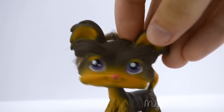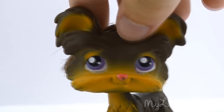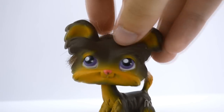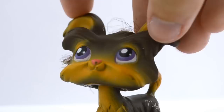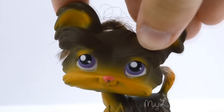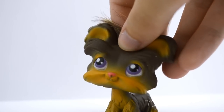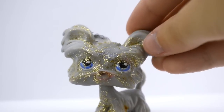Moving on to dogs — I got this one and this is my first ever yorkie. I'm sorry if I'm wrong, but this is my first ever dog like this and I've wanted this one for a very long time, so I was quite happy when I saw it. I really like the hair on these ones — I like LPS that have hair. I also got another yorkie.